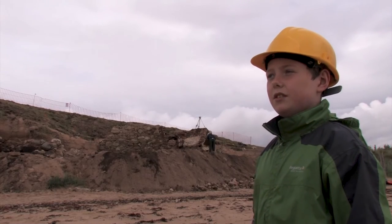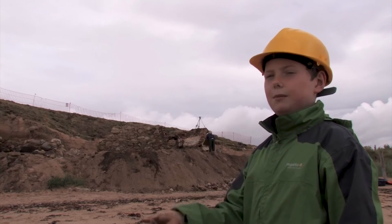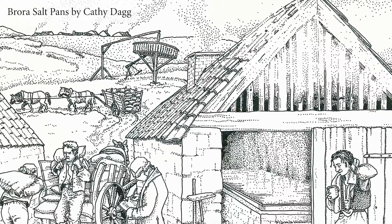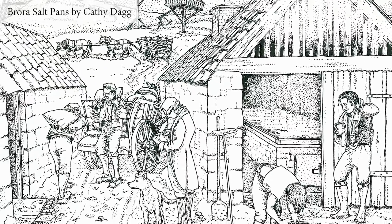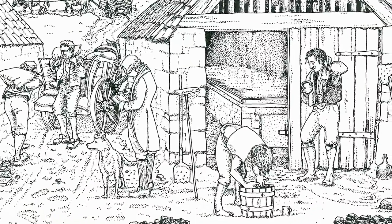Although it looks very rural and idyllic today, if you go back 300 years or so we'd actually be in a very industrial landscape, because salt pans were only here because of coal mining. Brora coal - everybody in Brora says it was a rubbish coal, it would just burn away and wouldn't give much heat. Coal from coal mines in the hinterland behind me was brought to the pan houses on the shore and used to boil sea water in very large metal pans.